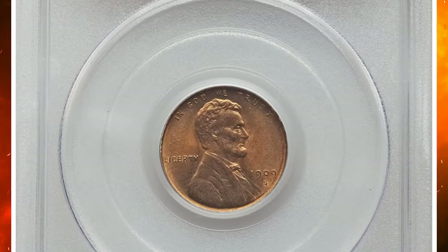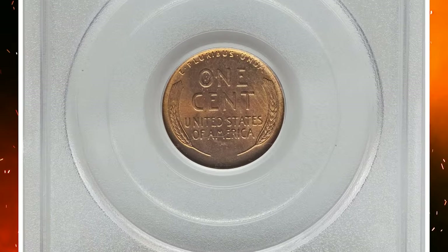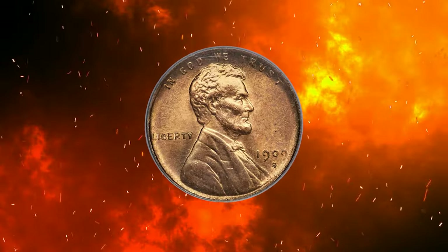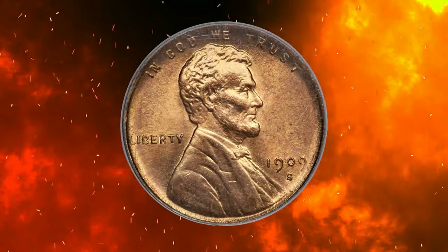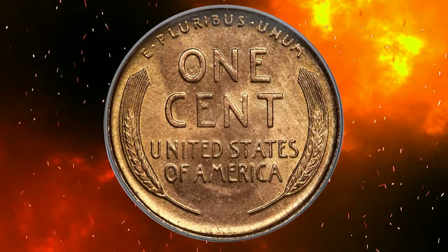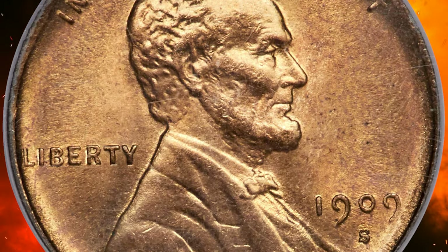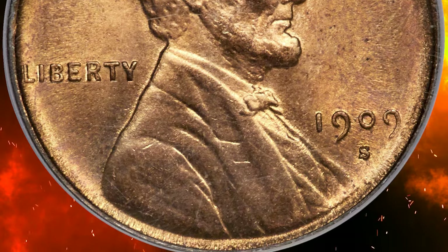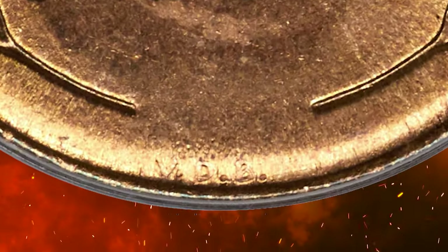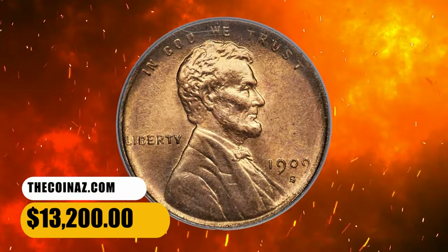Number 2: this is a 1909-S VDB Lincoln cent in MS65 Red condition, a CC-approved superb gem. Copper and amber gold color covers each side of this softly frosted, CC-approved first-year Lincoln cent. The design elements are well struck, including the often-incomplete designer's initials at the lower reverse. The 1909-S VDB cent is the undisputed key to the series. This lovely example was sold for $13,200 on September 14th, 2023.